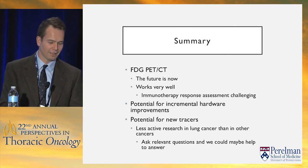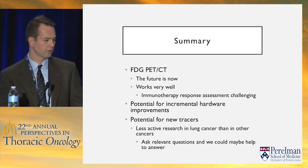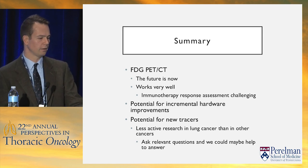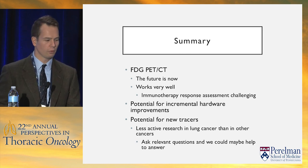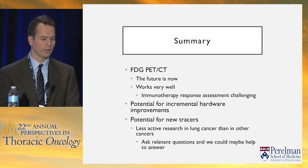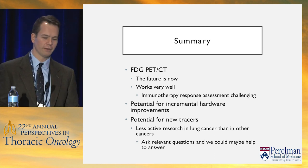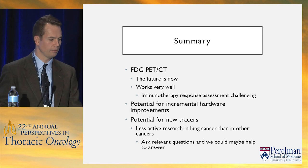In summary: FDG PET-CT — the future is now — still works really well for lung cancer, but immunotherapy response assessment poses significant challenges. There is potential for incremental hardware improvement and new tracers, though unfortunately there's less active research in lung cancer than in other cancers. The immunotherapy research will be very relevant. If you have relevant questions, ask your imagers — imaging can potentially help answer them.